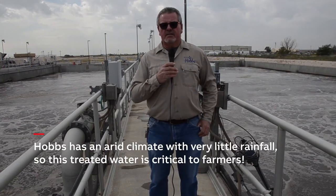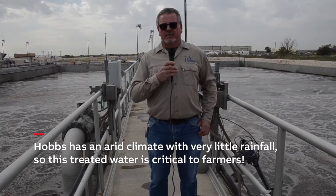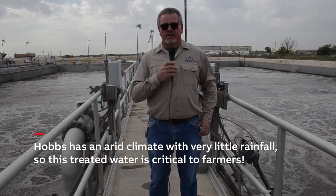Most of our wastewater comes from residential sources with a few industrial contributors. After this wastewater is treated, we mostly use the effluent water for irrigation of our city parks and provide irrigation for farmers in the area.